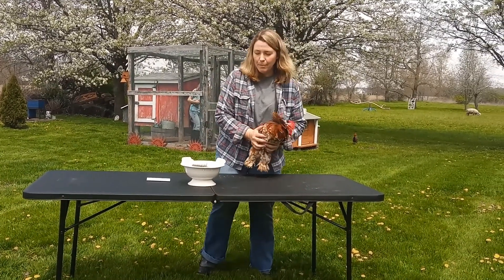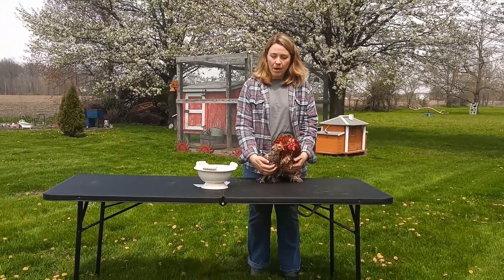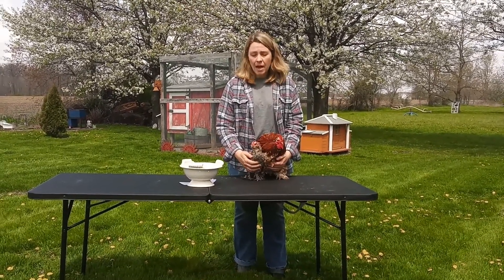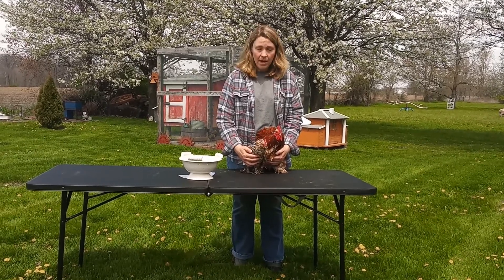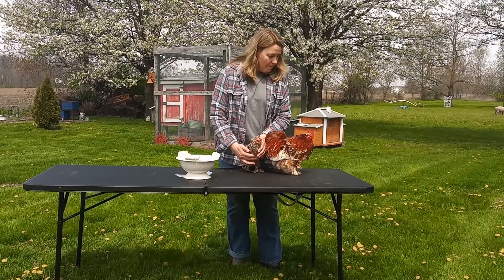The next chicken is Tilly. She's a bantam hen, and you can tell how very small she is. Bantams are really cold-hardy — they're good in the wintertime. They lay smaller eggs, so for every two bantam eggs, you can substitute one large egg. I'll show you that in a minute.